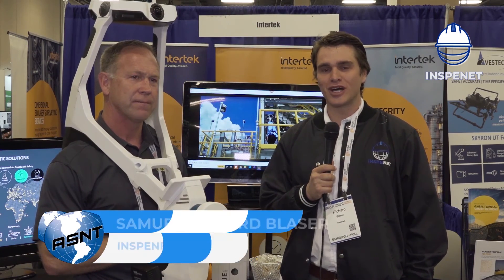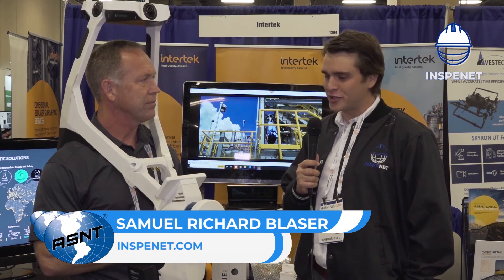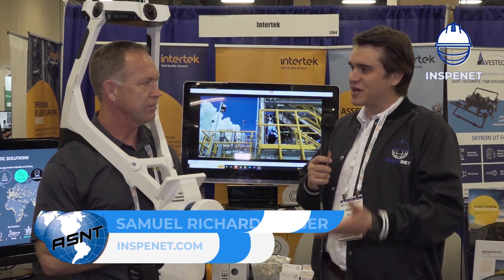Welcome back to the ASNT Annual Conference. I'm here with Glenn from Intertech. Glenn, thanks for taking the time. Tell me more about the product — what are you wearing and what does Intertech do?